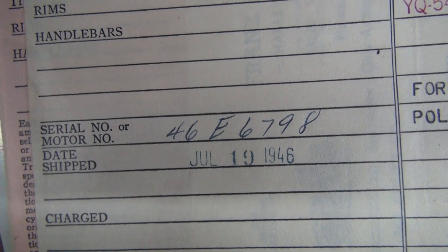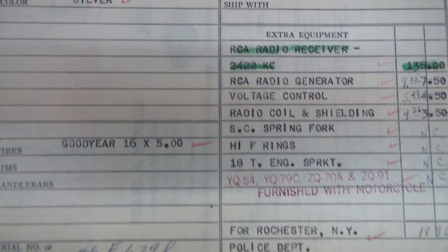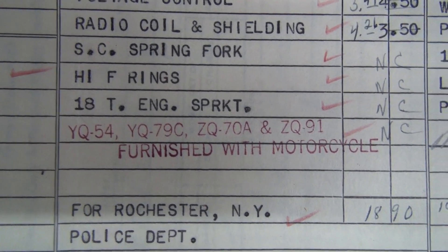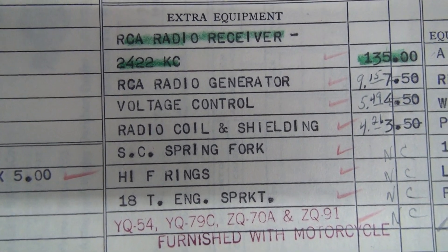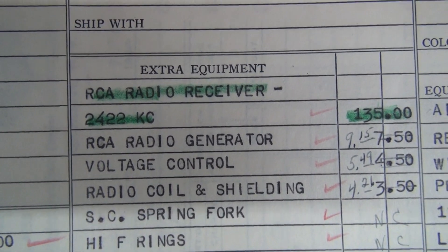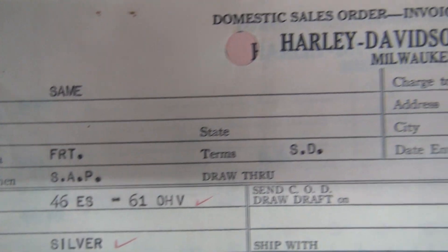46E6798, July 19th, 1946. Now this is an E — a sidecar low compression commercial rig. We've got a few of them. This was a police bike to Rochester, New York. The sidecar stuff furnished with motorcycle. It came with 16's, 18 tooth engine sprocket, whatever the HF rings are — we still haven't figured that out. Sidecar spring fork, radio coil and shielding, voltage control, RCA radio generator. I don't have your radio — too bad. It's a silver one, police silver.